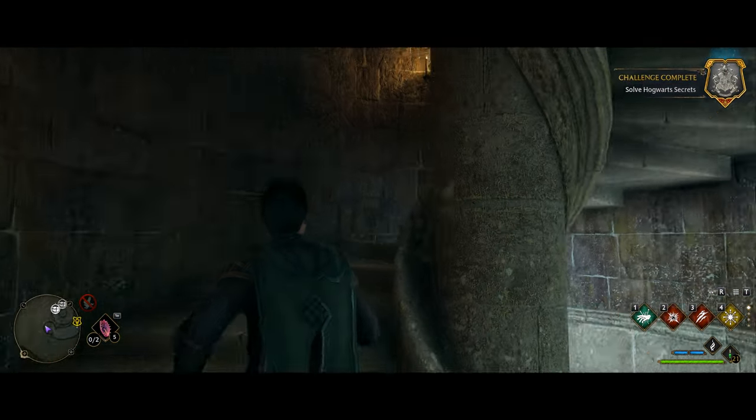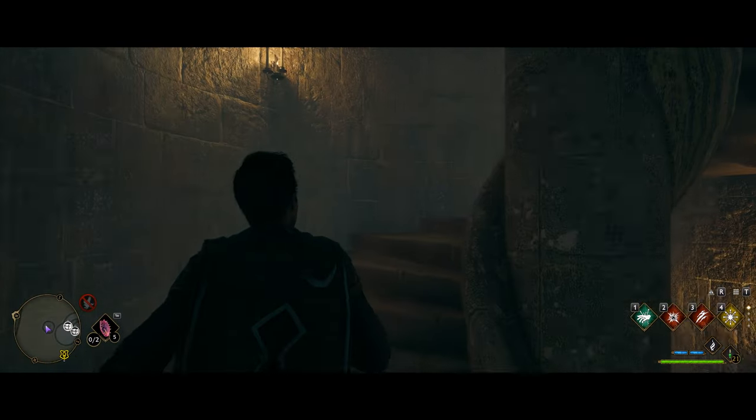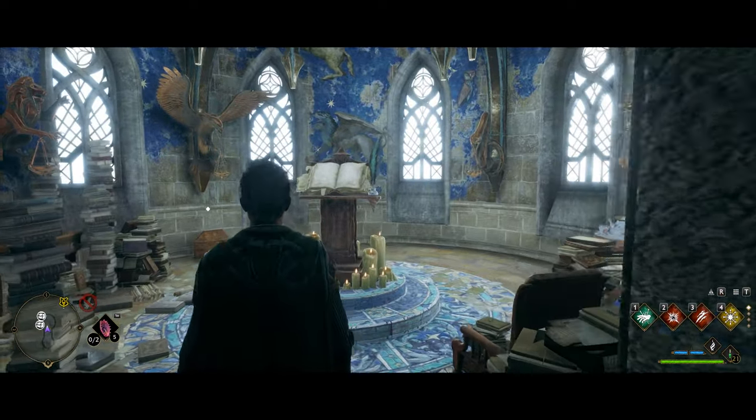For this next one, you have to get to the very highest part of the castle, which takes a little time if you've never been up here. Check the linked video at the top for how to actually get here, as it's a bit of a puzzle. But once you get up here, you'll see the chest right there.